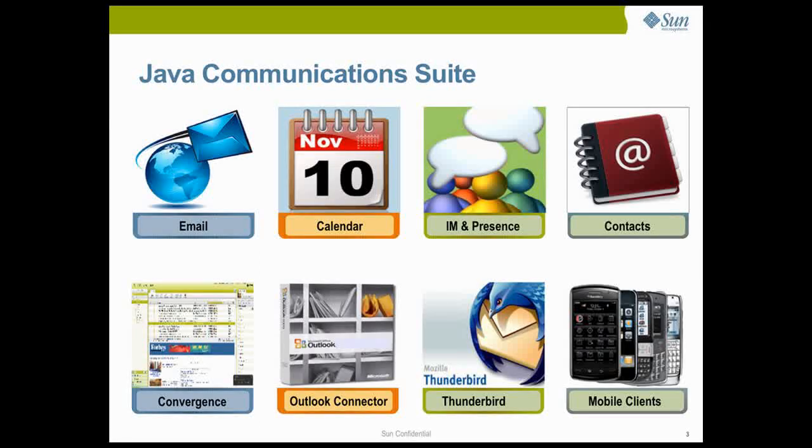Built using open standards, Java Communications Suite is accessible on desktop clients like Microsoft Outlook, Mozilla Thunderbird, Java Communications Suite's own web client named Convergence, and a variety of mobile device platforms.